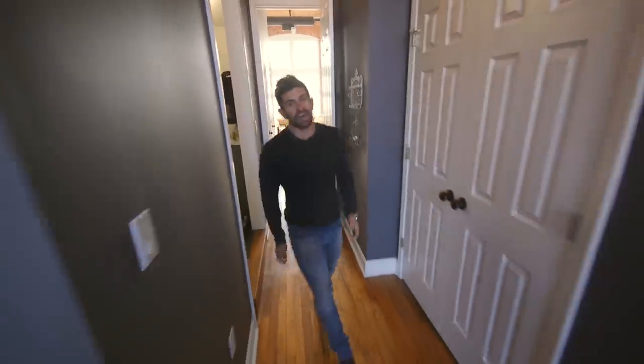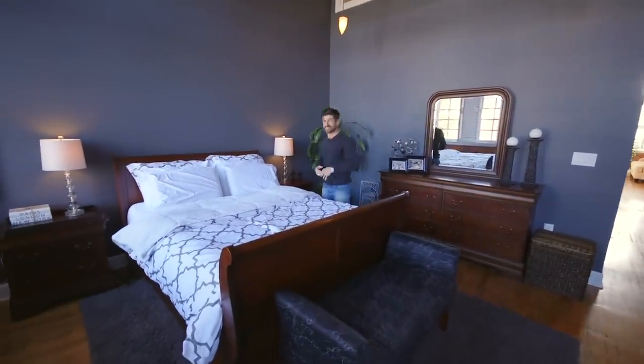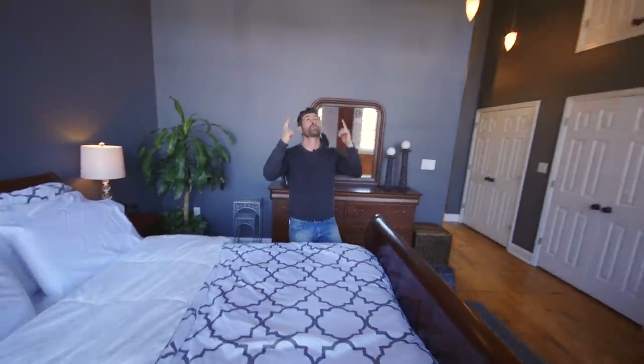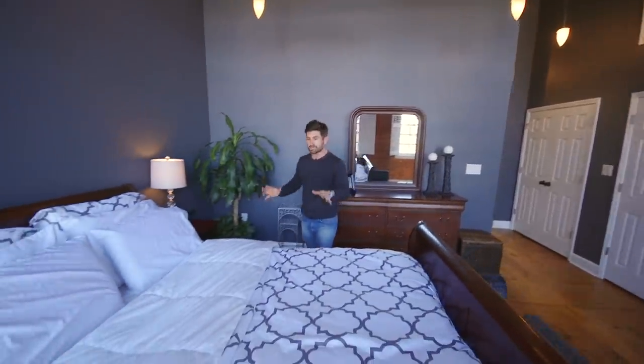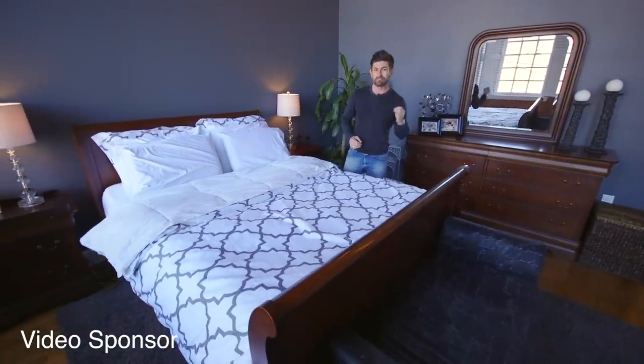And this is the master bedroom, where my wife and I spend a great deal of quality time — just sleeping. Once again, 14-foot ceiling, super cool, big fan. And the highlight of this room has got to be the bed, which brings us to today's video sponsor — Leesa Mattress.